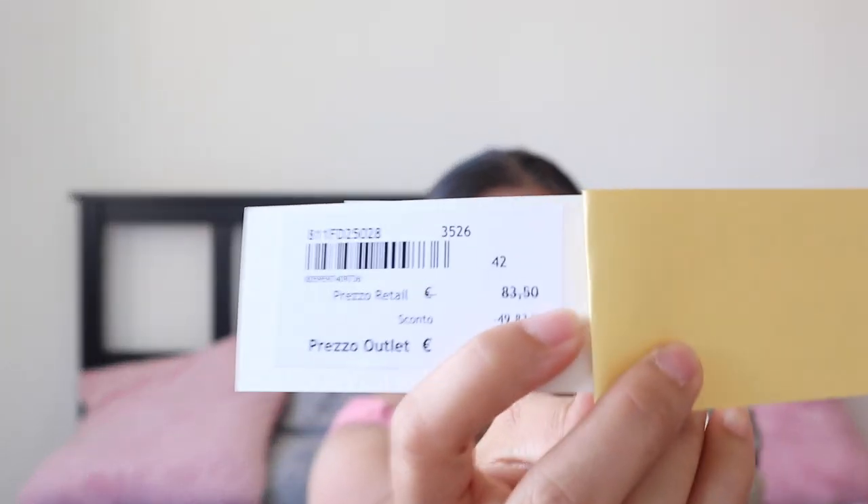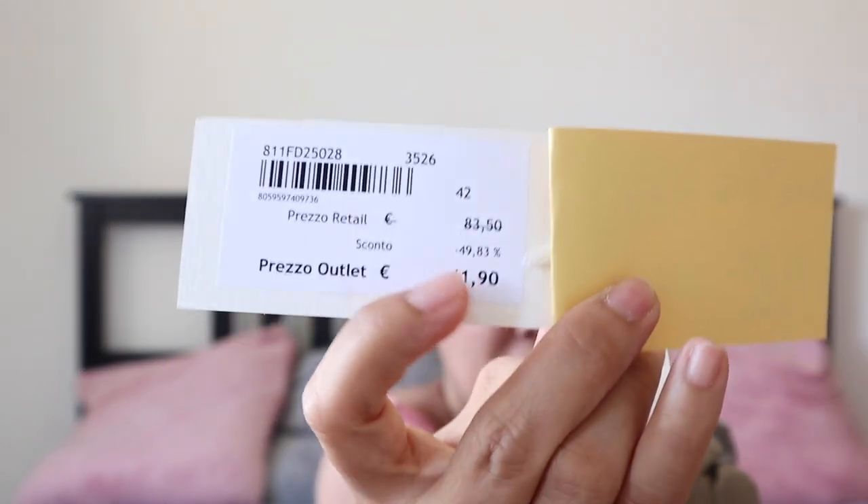This short and the other one — I actually got it for half price. It was 83 euros and 50 cents, and I got it for 41.90 euros.